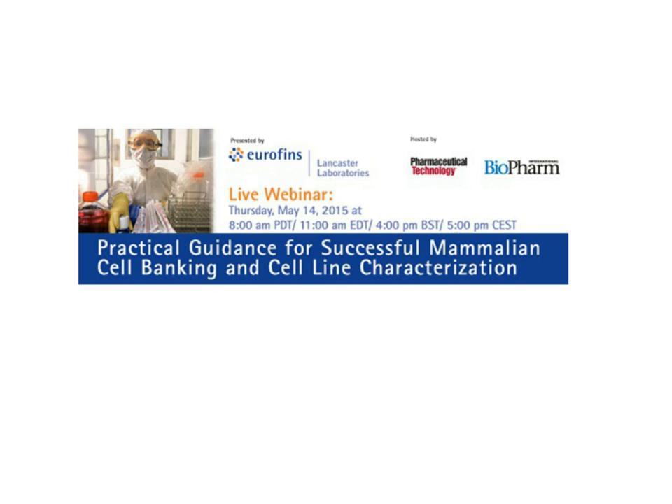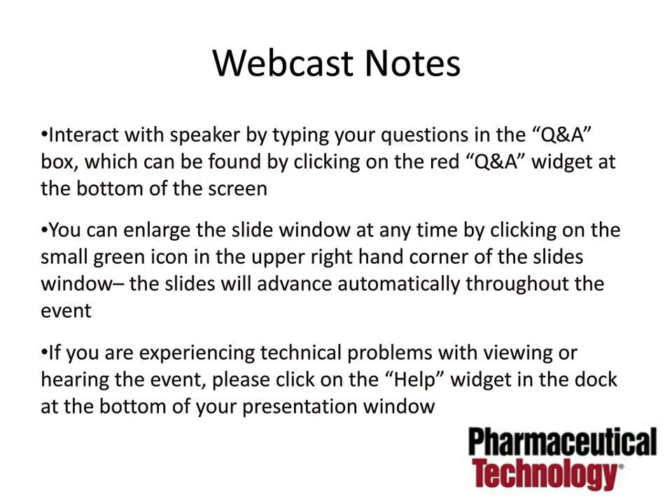Now for some important announcements. This webcast is designed to be interactive, and we encourage you to ask questions during the event. You can submit questions by typing them in the Q&A box, found by clicking on the red Q&A widget at the bottom of the presentation window. We'll try to answer as many questions as we can following the presentations. You can enlarge the slide window by clicking the small green icon in the upper right-hand corner, or by hovering your mouse over the lower right-hand corner and dragging. If you have any technical problems, please click on the question mark help widget at the bottom of your presentation window.